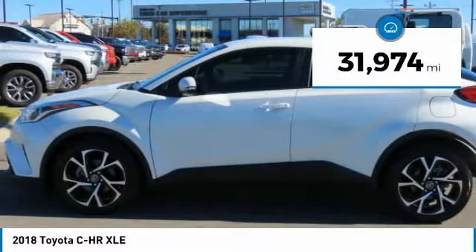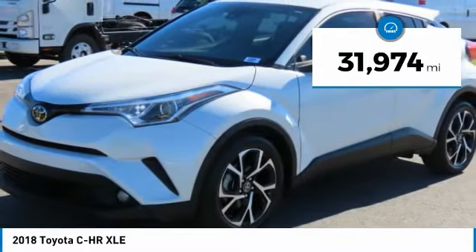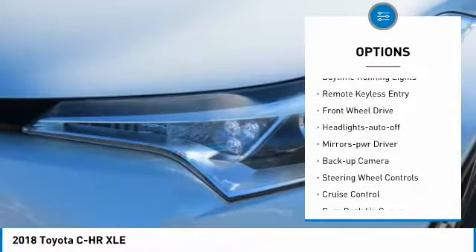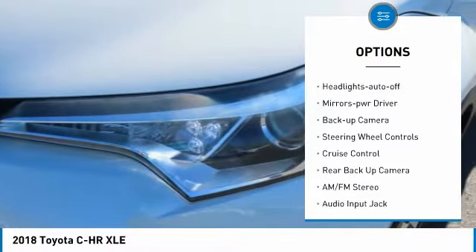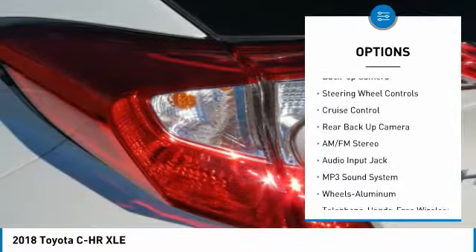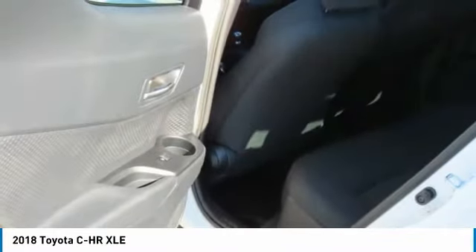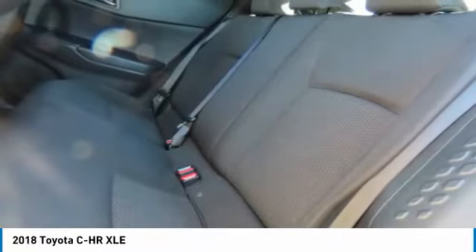This vehicle has less than 35,000 miles. Here are some of this vehicle's great options: aluminum wheels, traction control, daytime running lights, remote keyless entry, FWD, headlights auto off, mirror memory, backup camera, steering wheel controls, and cruise control.